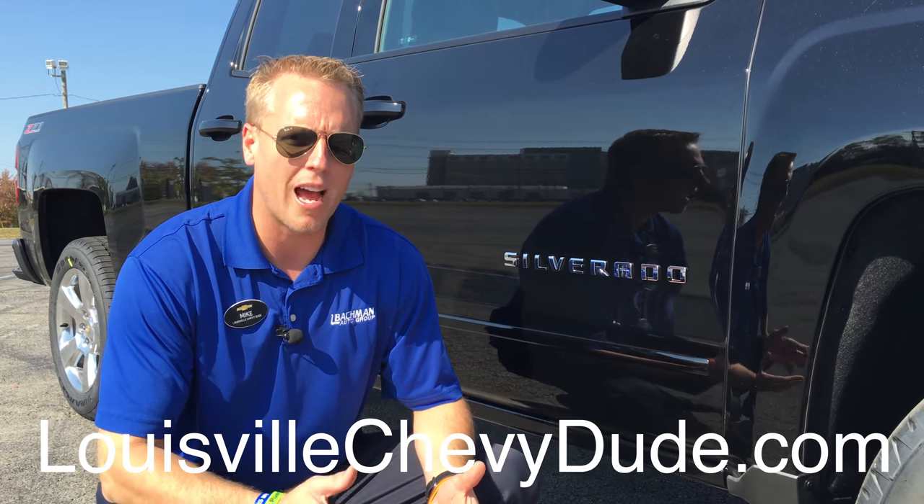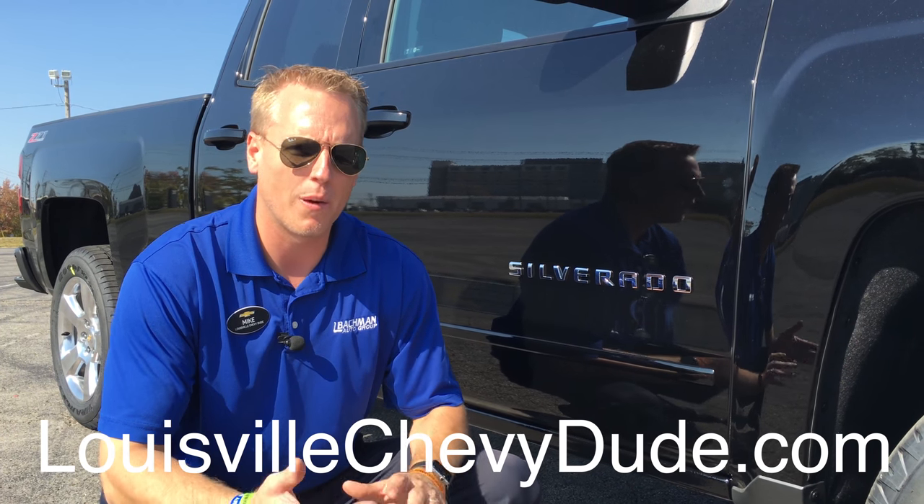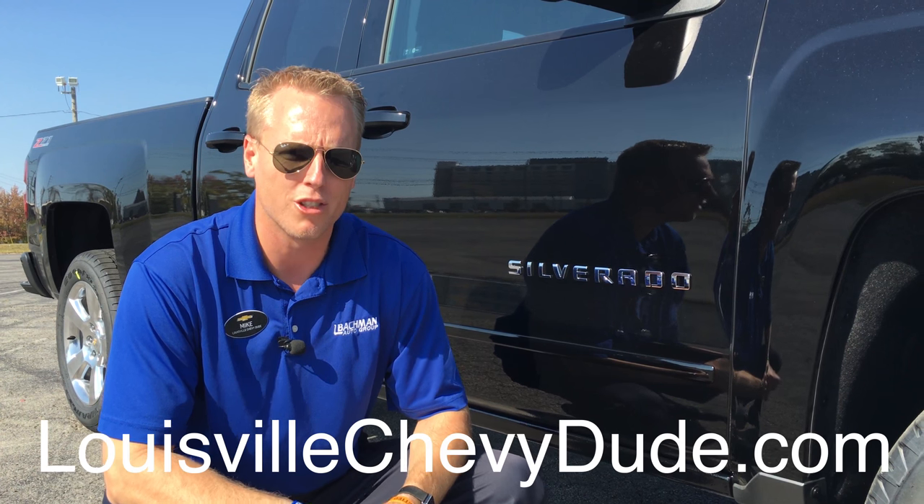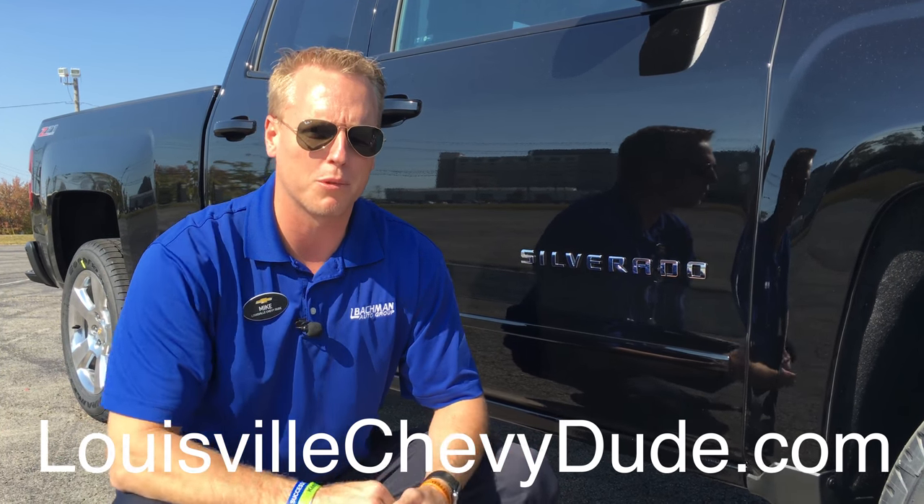Again, my name is Mike Davenport. I'm the top guy in Louisville, Kentucky, and I want to help you purchase your next new or used vehicle here at Bachman Chevrolet. Thanks for watching — make sure you share my video, give a couple thumbs up, subscribe to my YouTube channel, and as always, have a great day and drive safely.